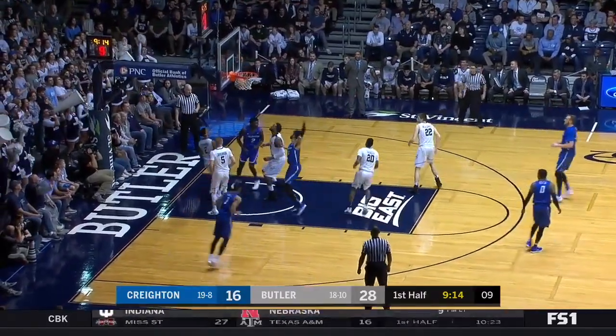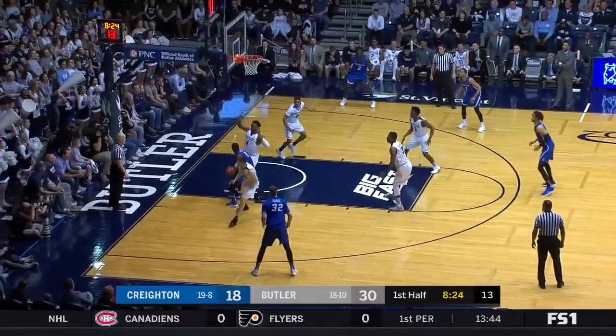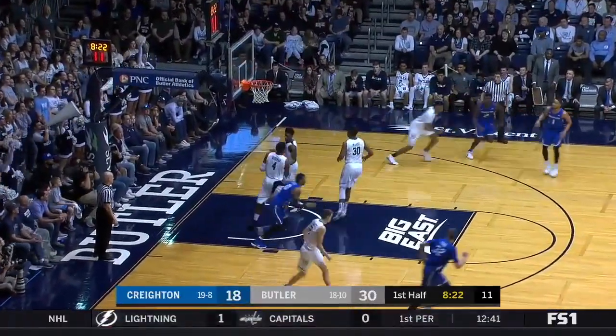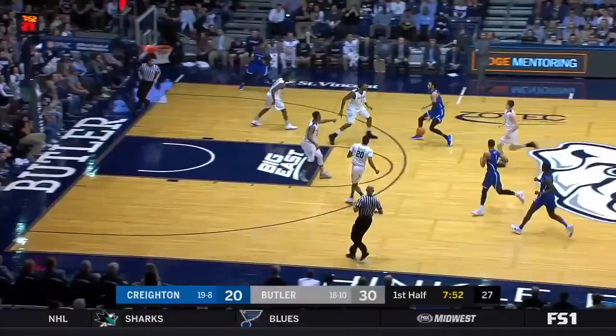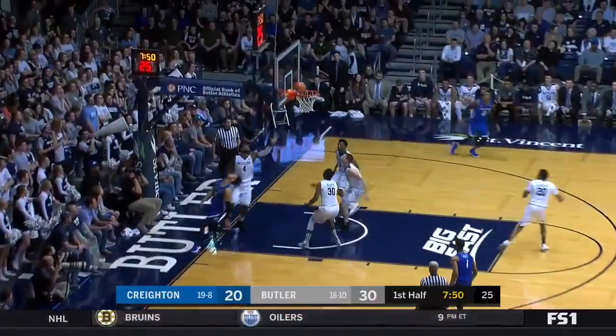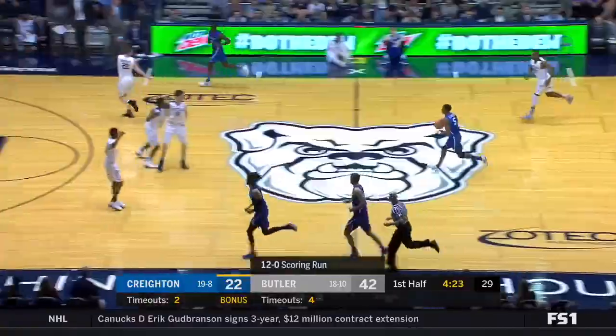Hegner with the dump down and now Thomas with a post-up on Thompson — wise choice by the veteran. Thomas is going to have a good matchup to score with Thompson off the floor. How about that — he used the window pane so beautifully. Don't let Hegner off the hook; take it right at him.